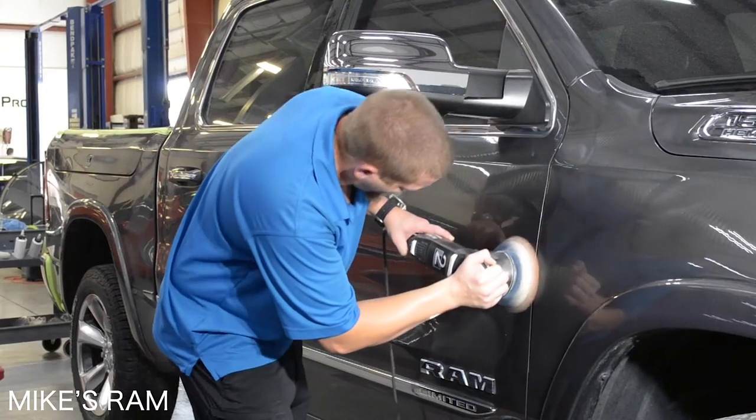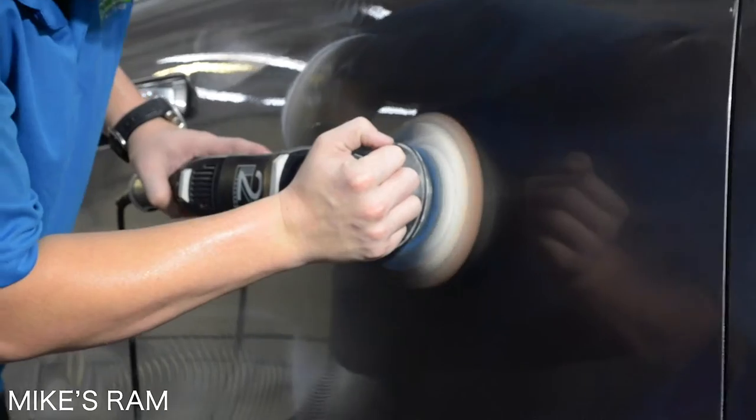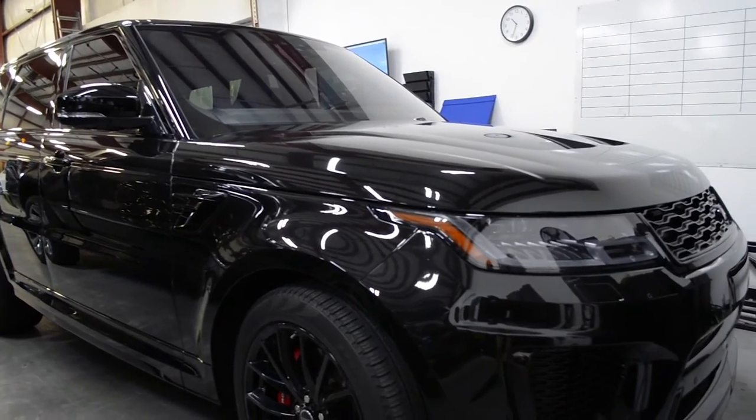We have a Ram 1500 here for a full paint correction and coating. It's gone through the wash, the prep process, the Iron X, and the clay bar decontamination. Now comes the paint correction step, and after that it'll get rinsed and washed to come into our coating room to accept ceramic coating. Next up is the Range Rover SVR. This car is here for a quick coating maintenance — we'll revamp the coating and take care of a couple of baby scratches from his commute, then send it on its way.